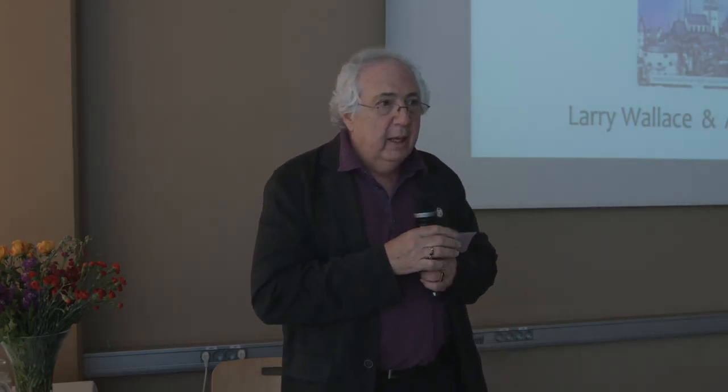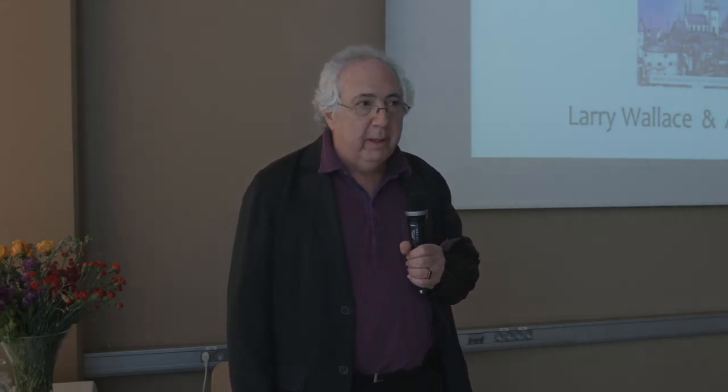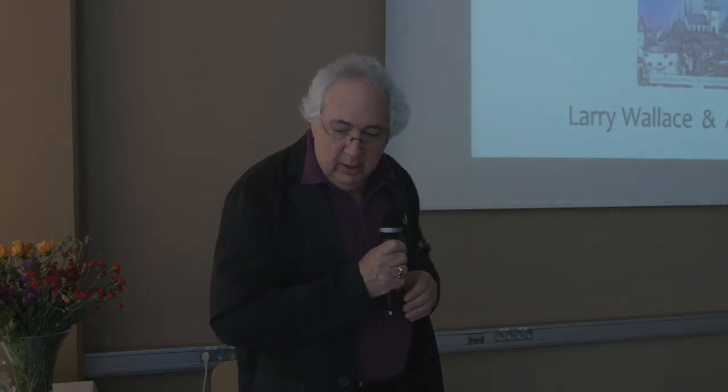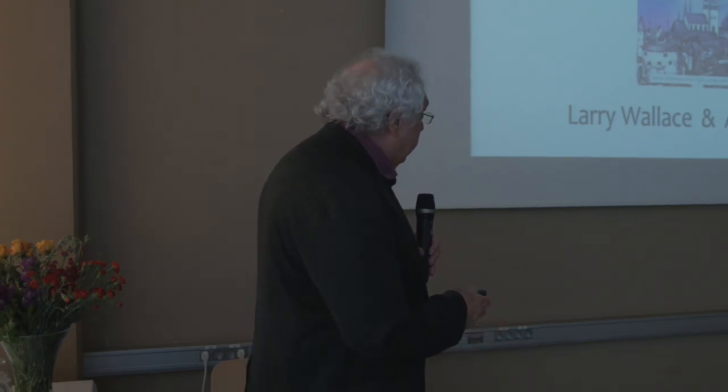I'm going to talk today about a recent experiment that I did, and it's all based on vision therapy and syntonic phototherapy. So as a way of introduction, we'll talk a little bit about that.